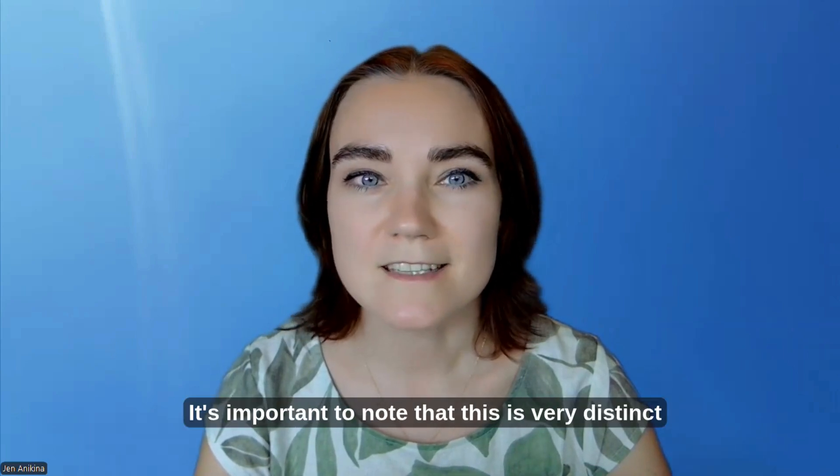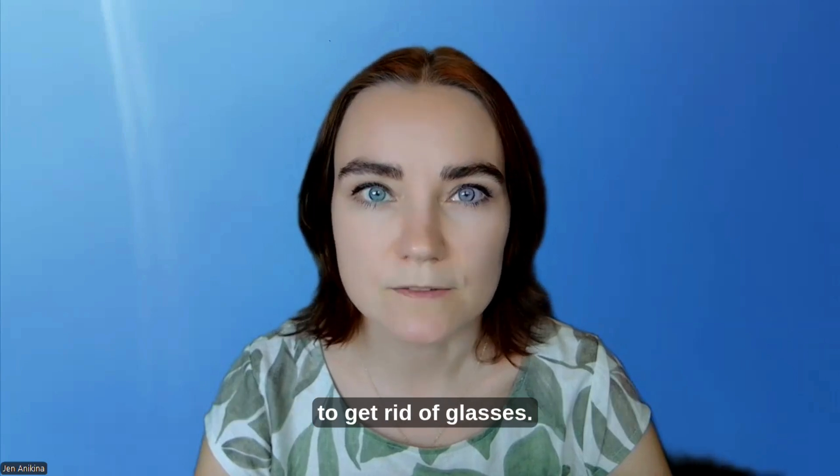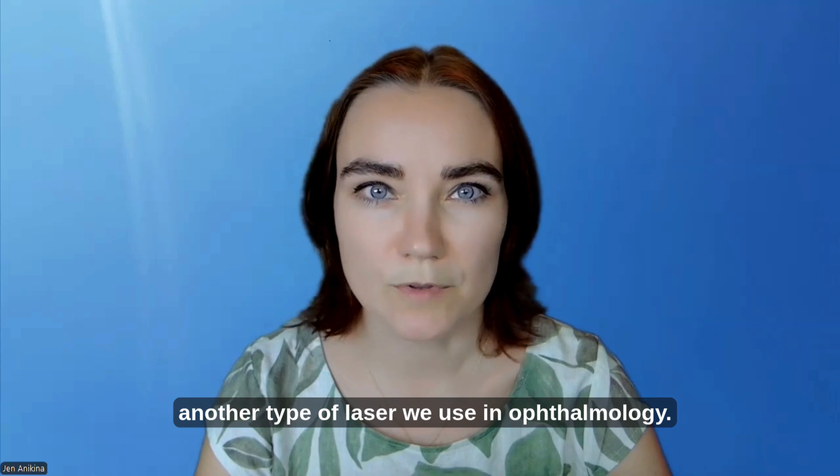It's important to note that this is very distinct from the laser which people have to correct their vision, to get rid of glasses. That is called excimer laser, and it is another type of laser we use in ophthalmology.